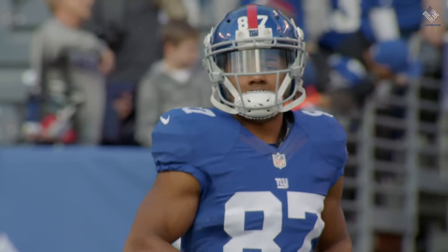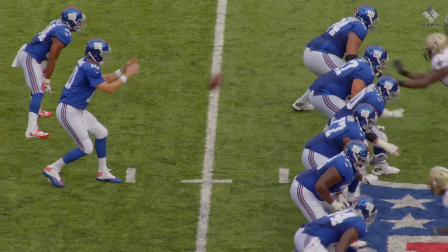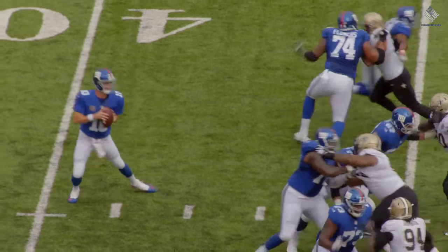Welcome back to Inside the Film Room. I'm John Schmelke. Today we're joined by David Diehl. The Giants' second round draft pick this year was Sterling Shepard. He was called the most advanced NFL wide receiver in the draft this year, and we saw why with some advanced route running ability.